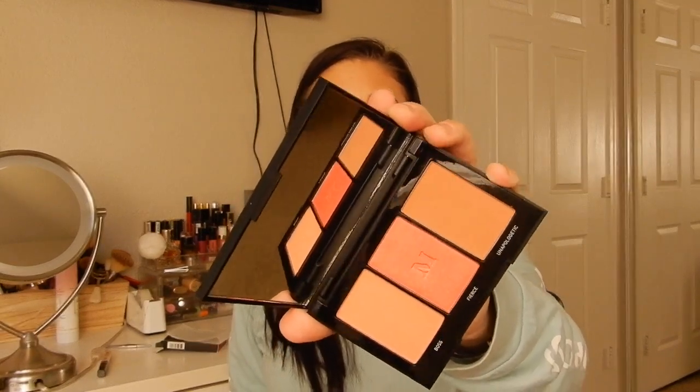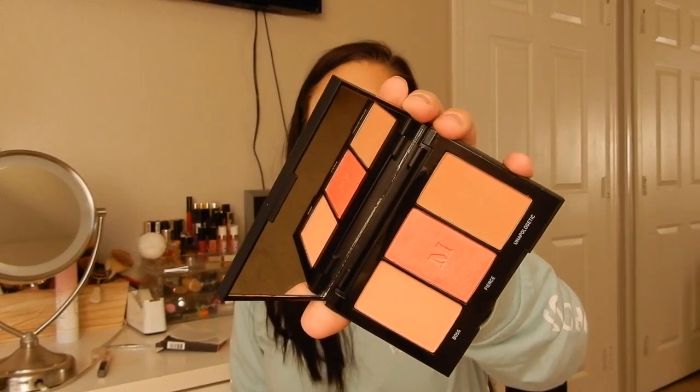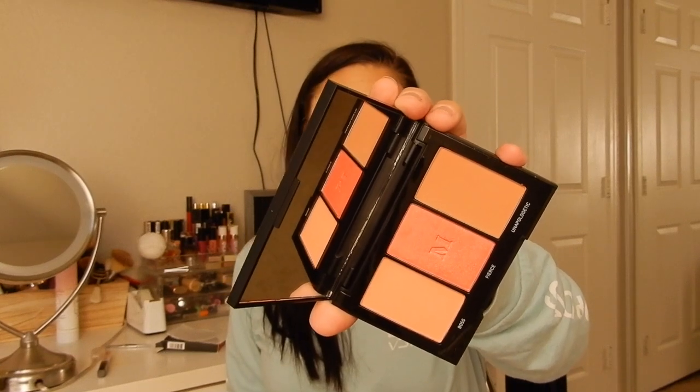I just saw this from Morphe — it's a blush trio. I kind of fell off the whole blush bandwagon but I want some new ones. I saw that it was new and I hadn't seen anybody talk about it, so I got it in Pop of Coral. I think corals look best on pretty much all skin tones, especially if you're fair-skinned. Since it's the end of summer and I haven't spent much time in the sun, corals tend to be the prettiest on me.